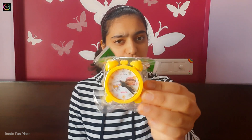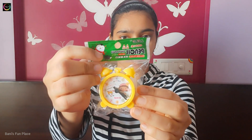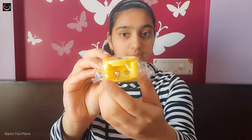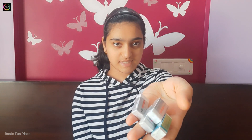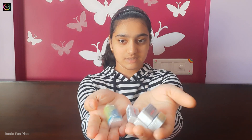The next stationery items are some erasers and sharpeners. The first sharpener is a toy sharpener shaped like a clock, and it has two holes below — one for a big pencil and one for a small pencil. Then I have four more sharpeners: three are from Faber-Castell and one is from Apsara. For erasers, I have four smiley erasers, three from Apsara and three from Faber-Castell. That's my sharpeners and erasers collection.